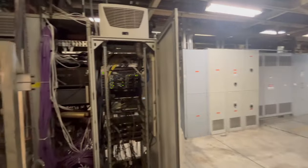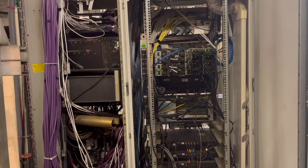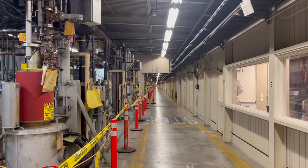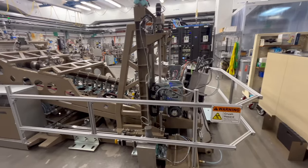But what exactly is a klystron, and how do these vital components work? This detailed informational panel breaks down their role as microwave generators that accelerate electrons using an ingenious combined electromagnetic and vacuum tube design, first pioneered in the 1930s.